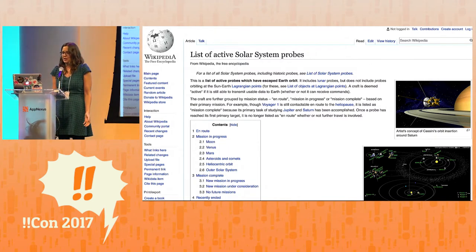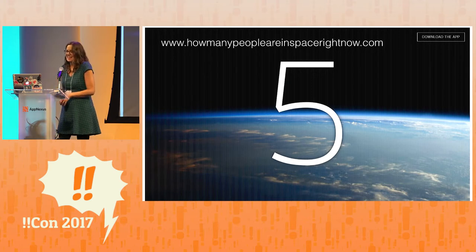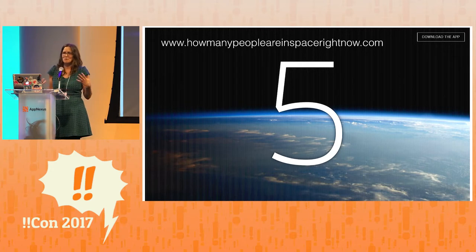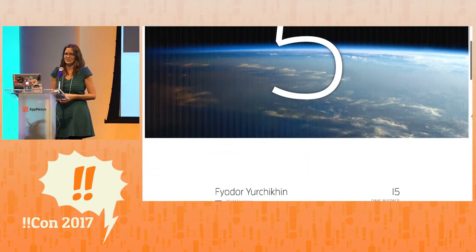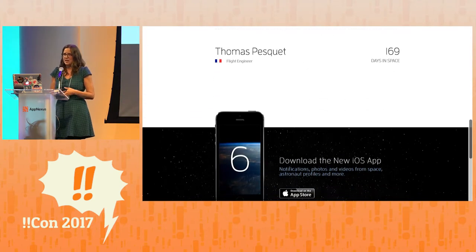I was super inspired by the website howmanypeopleareinspacerightnow.com. It's a very simple, beautiful way to instantly see how many people are in space. Right now there are five astronauts on the International Space Station. And if you scroll on that website, you can get just a little more information — their names and how long they've been there. I wanted to see something like this for the robotic probes out there in the solar system.